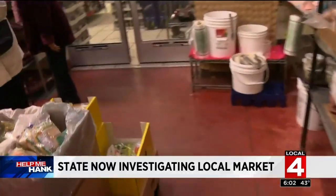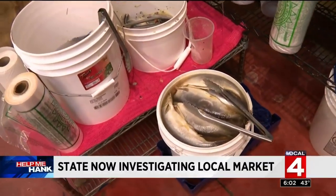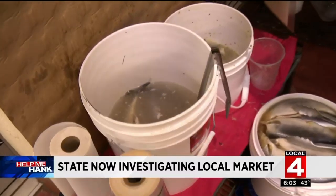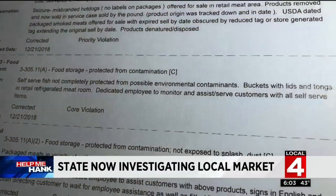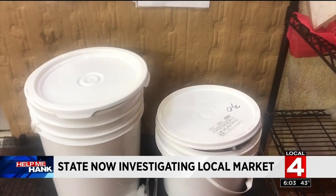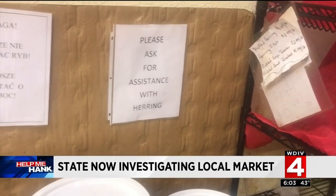So many of you were disturbed by the video — fish in a bucket, no cover, no protection from those shopping. Management said at the time state investigators gave this the A-OK: 'We have had inspections with our health inspector, and they are perfectly fine with the herring like that.' But during a recent inspection the day after my report aired, the inspector noted this violation: self-serve fish not completely protected from possible environmental contaminants, requiring a dedicated employee to monitor and assist customers. When I visited the market yesterday, I spotted covers on the buckets and signage making it clear an employee is now available to assist.